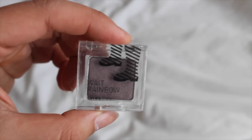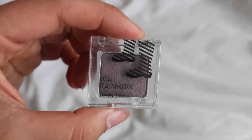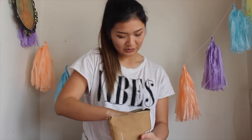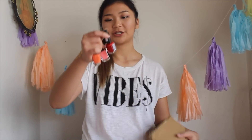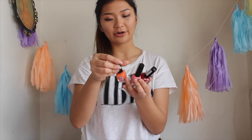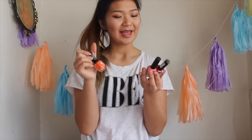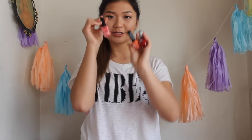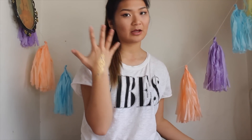This is a little eyeshadow from The Face Shop called 'I Wait Rainbow.' It has cute little boots on it. It comes with three nail polishes — two of them are gel colors and one is just an original. They come in three colors. I've been needing to paint my nails — as you can see I haven't really done anything, just enjoying my break.